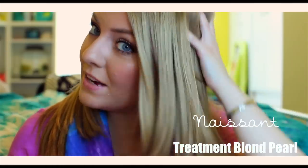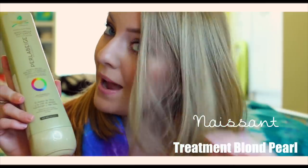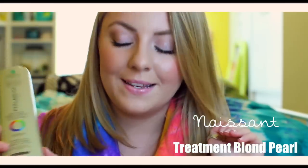It just kind of picks the highlights out of my hair and makes them look really nice and shiny. And it gives a really nice golden tint to my hair. I definitely recommend this toning mask above the shampoo. But if you can get both, you will see results instantly — but if not, this toning mask is amazing.